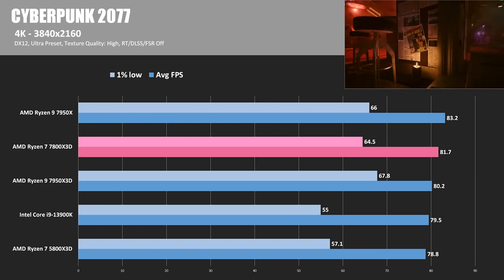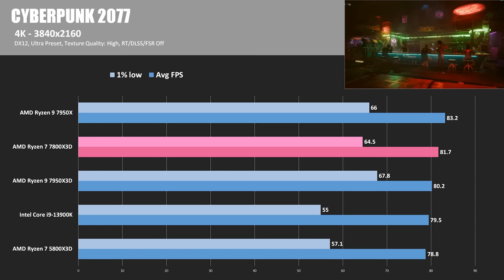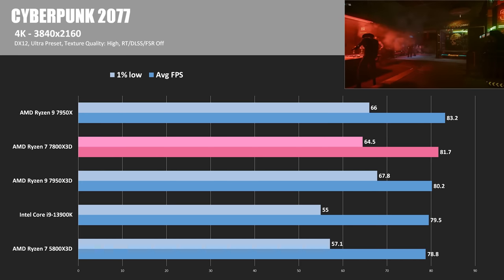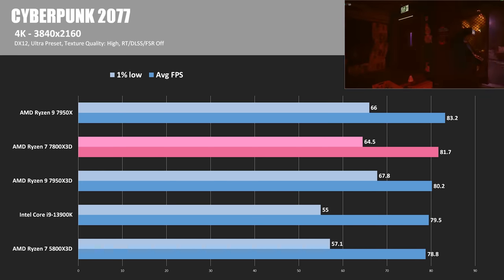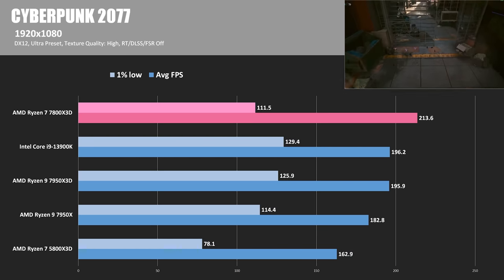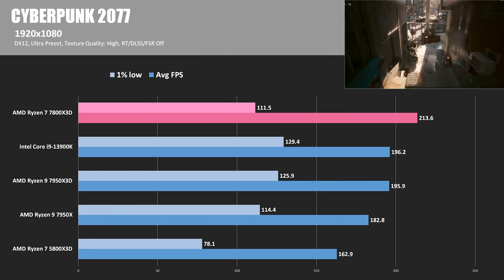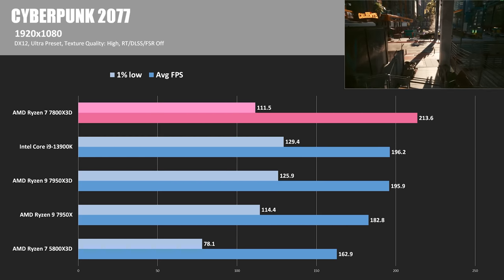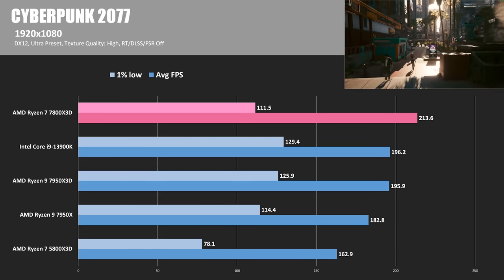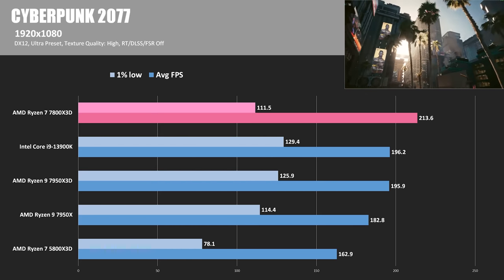Next up, Cyberpunk 2077 — a DirectX 12 game. At 4K, numbers are grouped up between all CPUs, with the 7950X actually winning and the 7950X3D and 7800X3D close behind by just a couple of frames. Switching over to 1920x1080, a more CPU-bound situation, the 7800X3D is able to stretch its legs and take advantage of its 3D V-Cache more. It also benefits from having only one CCD, so there's no latency from communication between two CCDs like on the 7950X3D. The 7800X3D scored 213.6 average FPS at 1080p.